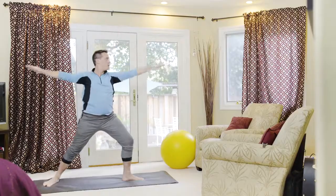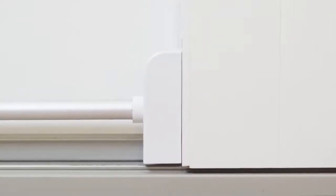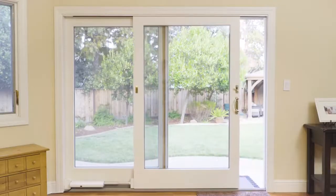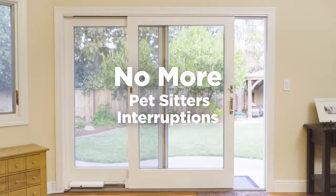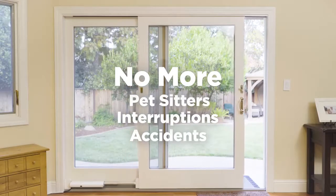So while mom's at work and dad's, well, busy, Wazen puts the power of using the sliding door into the paws of your pets. No more expensive sitters, no more interruptions, no more accidents in the house, no more worries.